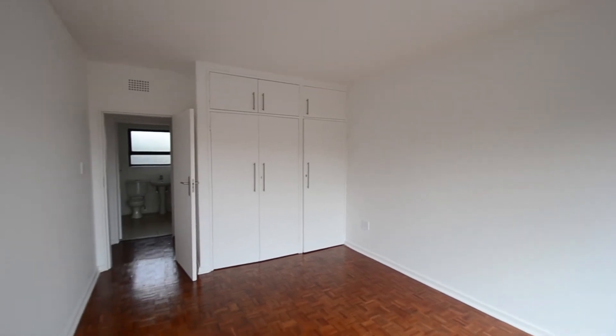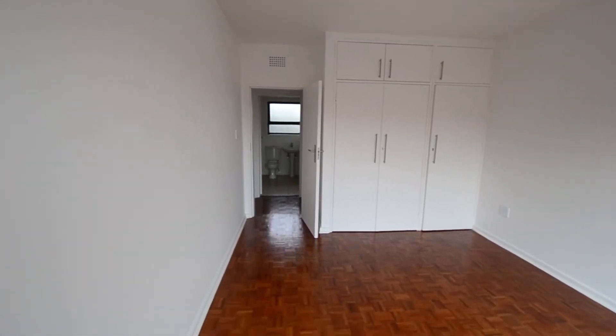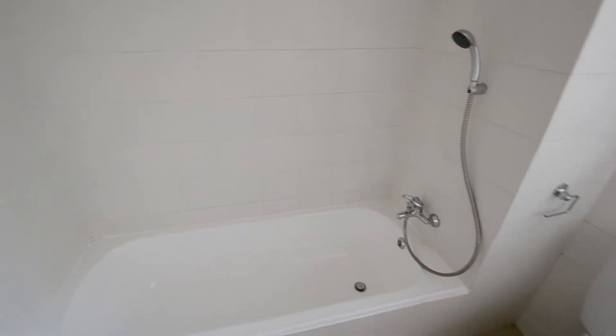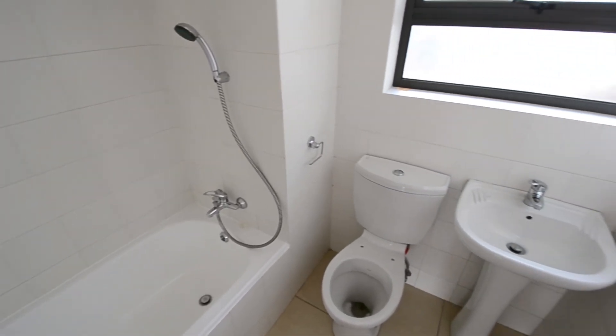The bedroom features beautiful parquet wood flooring and ample built-in cupboard space. A fully-tiled bathroom services the apartment with a bath with shower facility, toilet and basin.